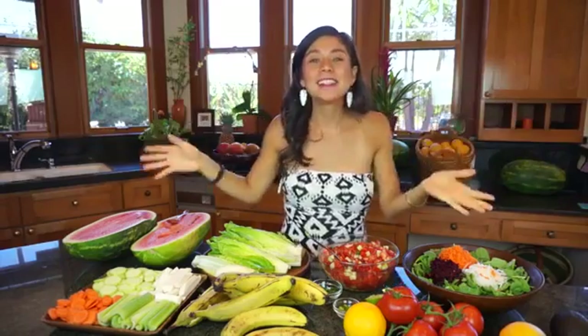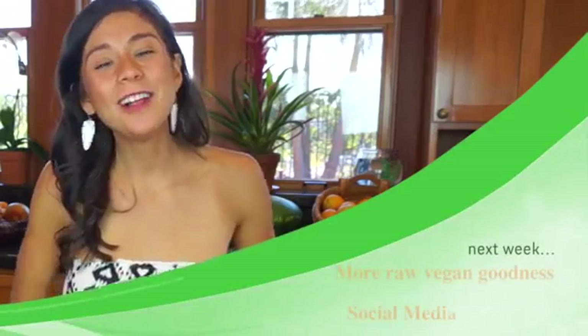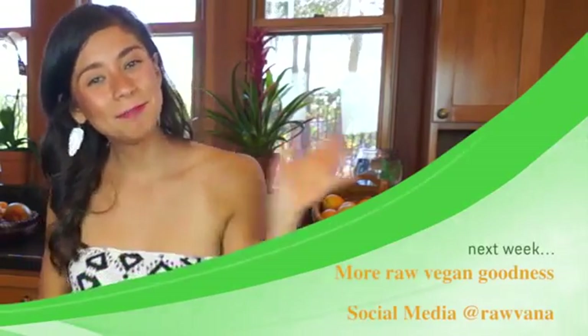Thank you all for watching. I really hope you enjoyed it, and congrats to everyone who participated. Don't forget to share this with your friends and family so we can create a ripple effect and bring more health, more awareness, and more consciousness of eating more fruits and vegetables. I send you all a big hug — see you later, bye!